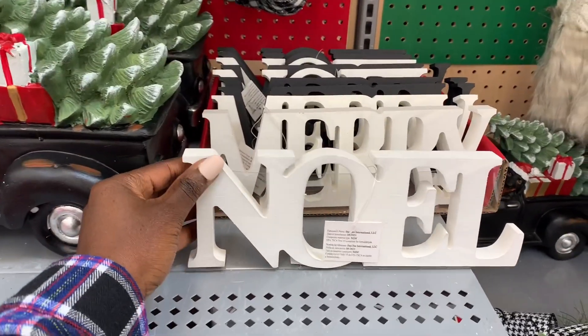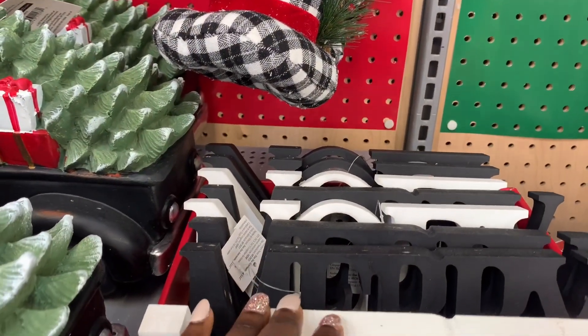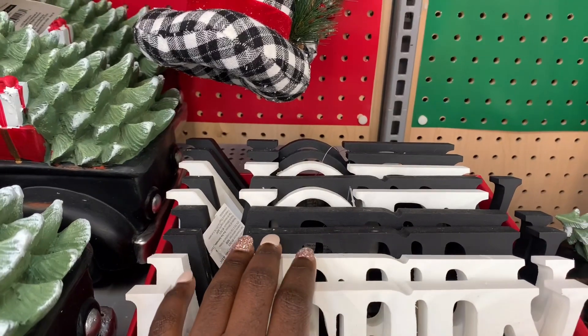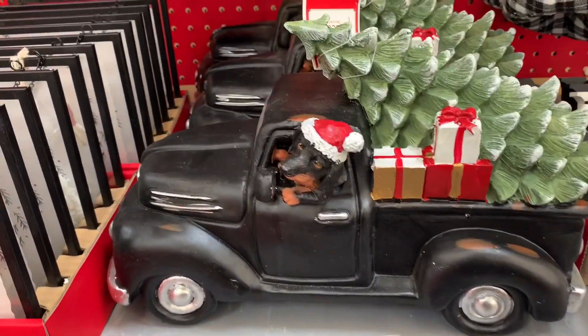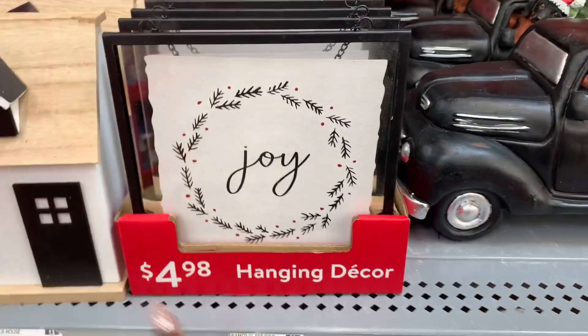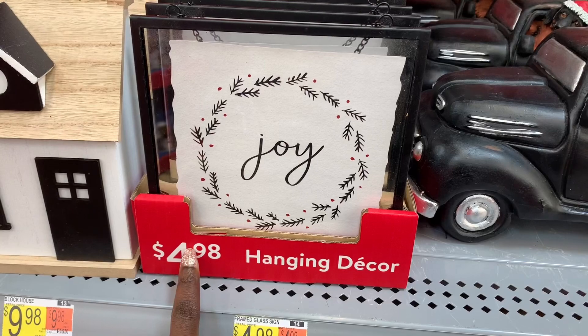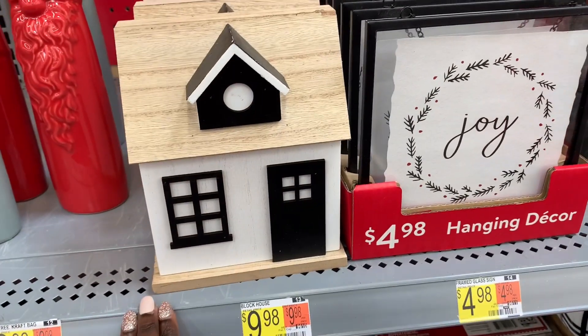The store also had a lot of random Christmas decor that you can use around the house. I believe they're still bringing out more stuff, but so far some of the aisles were very fully stocked. They had a lot of wall art as well as hanging decor and just a lot of things you can use around the house.